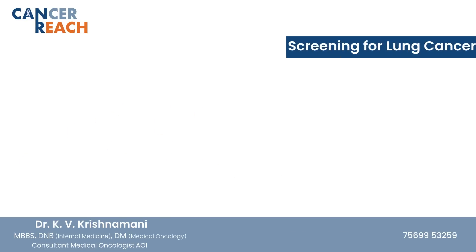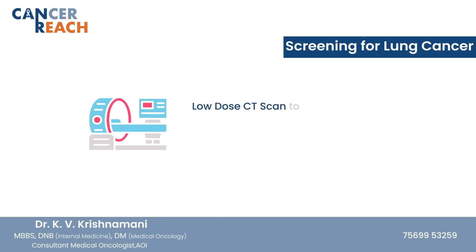Are there any screening methods for lung cancer? Yes — a low-dose CT scan is a method to detect early lung cancers, to be done annually in heavy smokers.